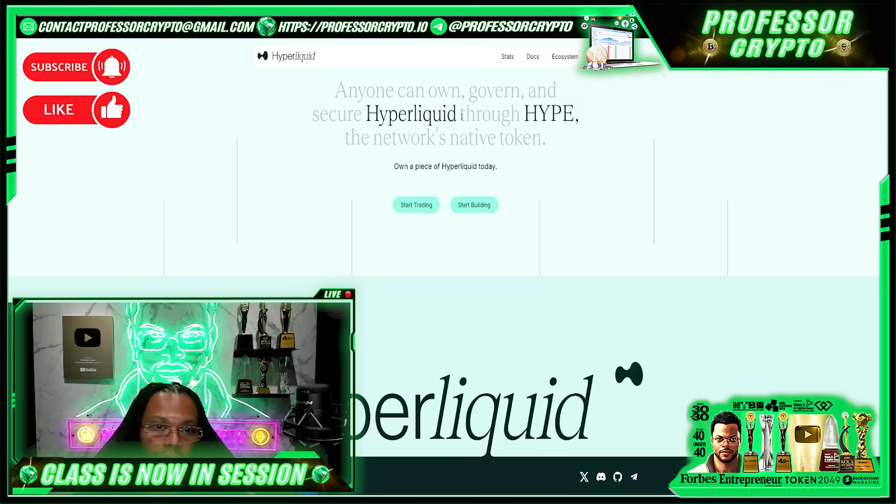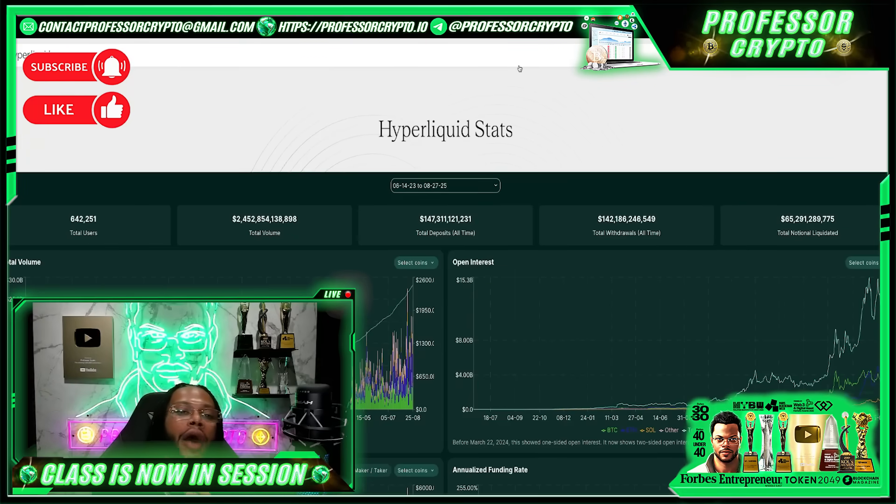Notably, HyperLiquid is a self-funded initiative, emphasizing its independence without the influence of external capital. This autonomy allows for a focused development process tailored to the needs of the DeFi community. In summary, HyperLiquid aims to revolutionize the DeFi space by offering a high-performance, cost-effective, and transparent platform for perpetual futures trading with zero gas fees and a fully on-chain order book. Always do your own research.